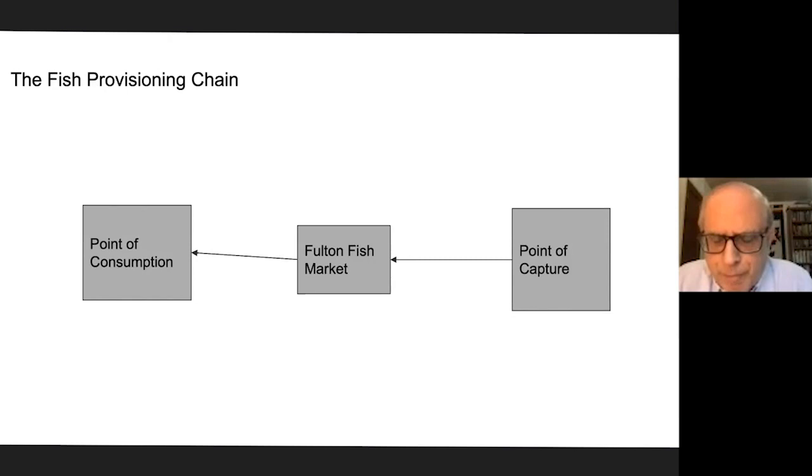At the same time, moving further up the chain, the point of capture is going further and further away for a lot of these fish. In the early 19th century, 40 miles offshore was a long way when boats were small and preservation methods were bad. That obviously changes. Probably the key point is when they figured out how to preserve fish on an airplane in the early 1970s. By the end of the original Fulton Fish Market, you can fly in fish from anywhere on the planet and it can still be quite fresh when it hits the point of consumption.